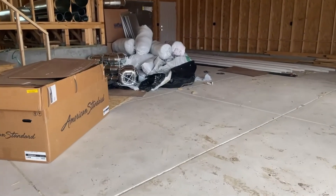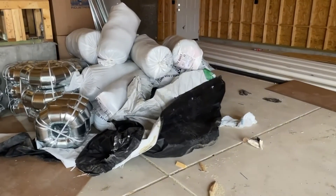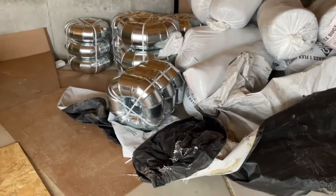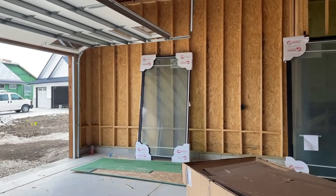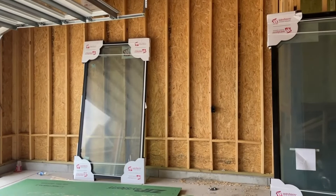They've been making deliveries so we have this stuff in our garage. And I don't know why they still haven't done those doors — still haven't put those in, or that door in.